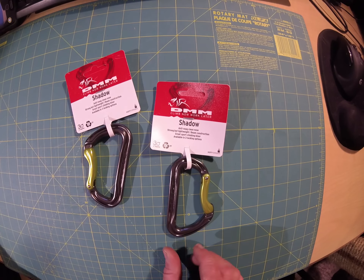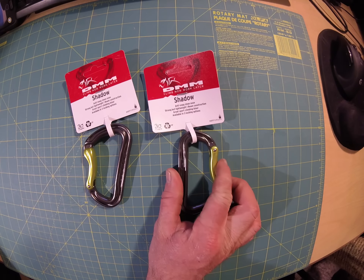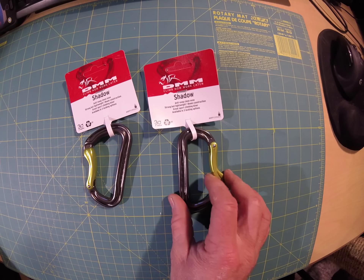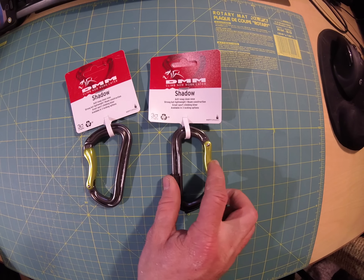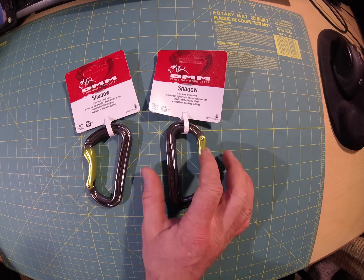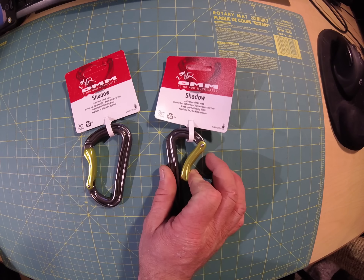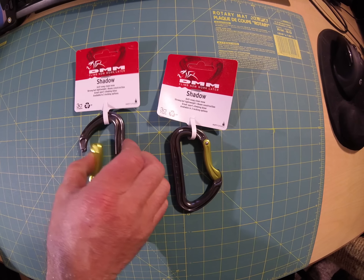Next up, got two DMM Shadow non-locking carabiners. These are rated at 24kN, so while they're tough enough for life support, they are not locking — which is exactly why I got them. They're going to be used for my clipping steps to make it easier to clip in, and I got another one just for whatever, because they're sexy.